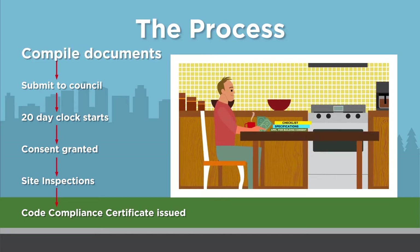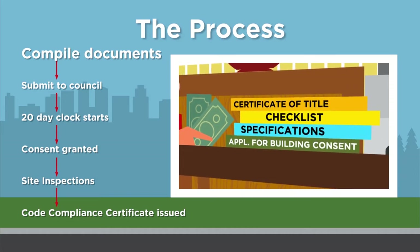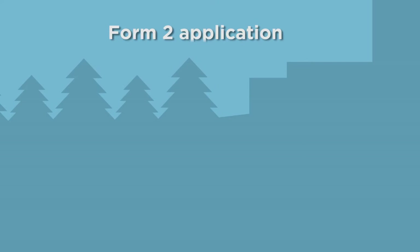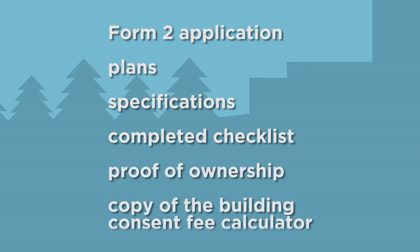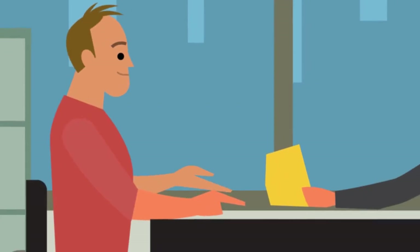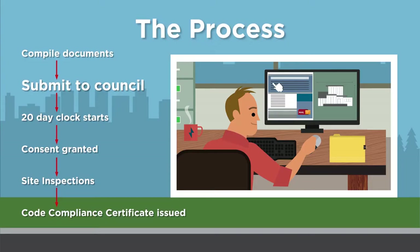So how do you get a building consent? First, compile your building consent application documents using the forms and guidance information on our website. As a minimum, you'll need to provide a Form 2 application, plans, specifications, a completed checklist, proof of ownership and a copy of the building consent fee calculator. If you have an agent acting on your behalf, you'll also need to provide a letter confirming their appointment. Once you have compiled the information, you can submit it using the share file portal on our website. You will receive confirmation when your electronic files have been uploaded. You will also need to make payment of the required fees before your consent can be processed.